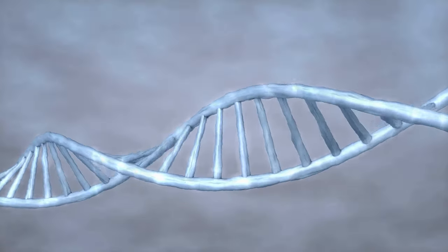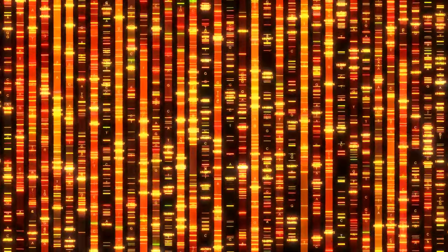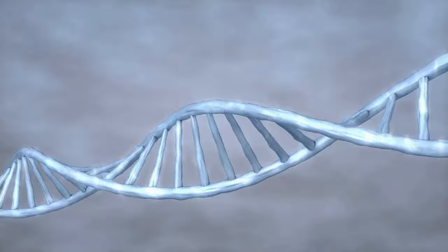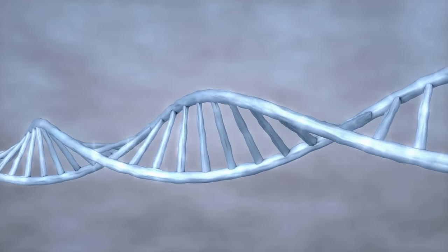This tiny genetic component, making up less than 1% of our DNA, is often overlooked. But it's a fundamental part of who we are — a key player in the symphony of our genetic makeup. It's a testament to the power of the small, the underappreciated, to shape the world in profound ways.